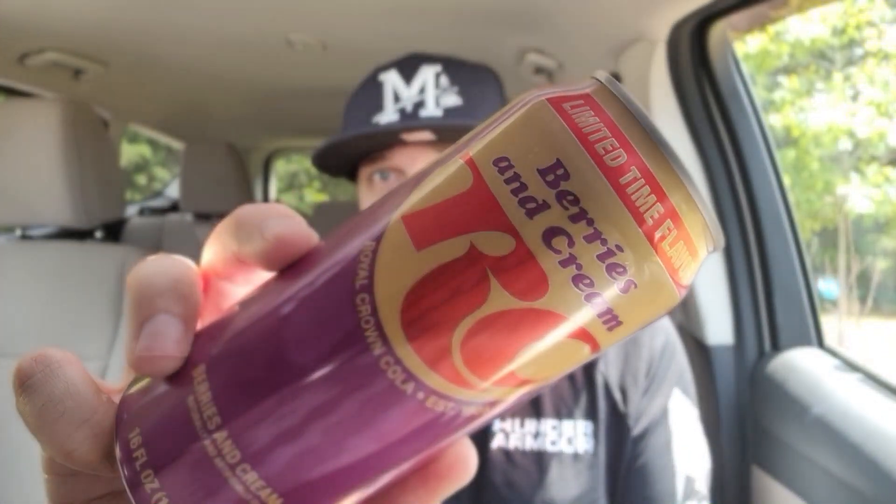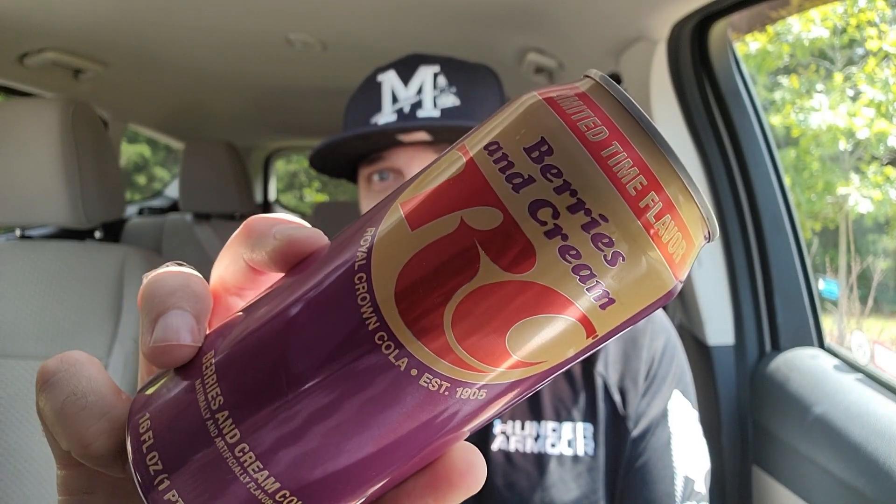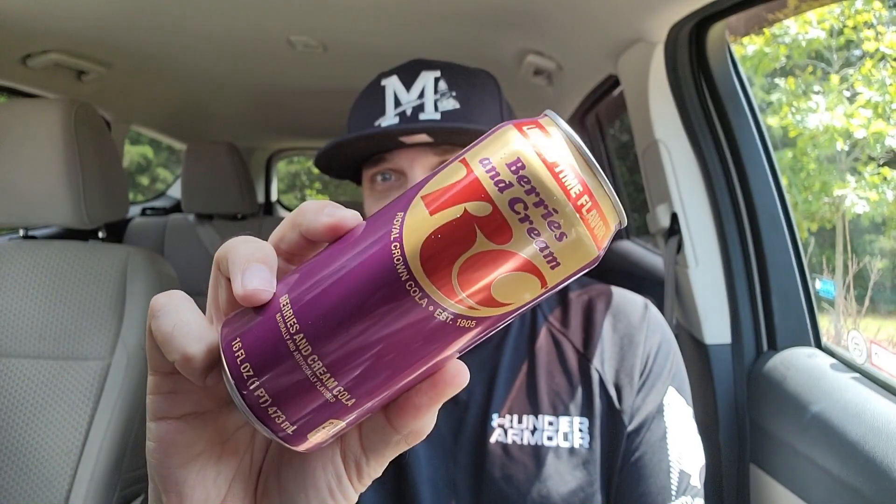You saw the thumbnail. I've been looking for this item for months. I finally found it: RC Berries and Cream, limited time only. Check it out. The sun is just messing with me today. I'm excited — cue the intro.